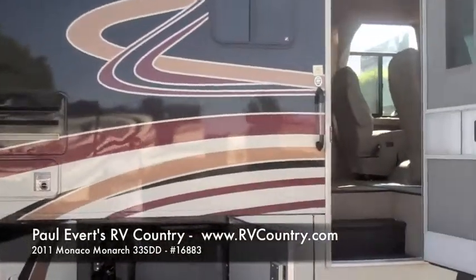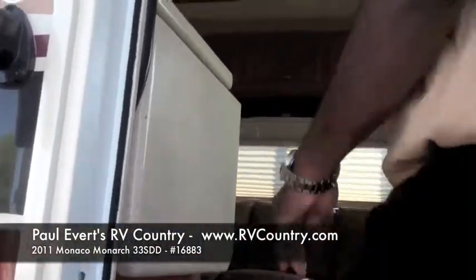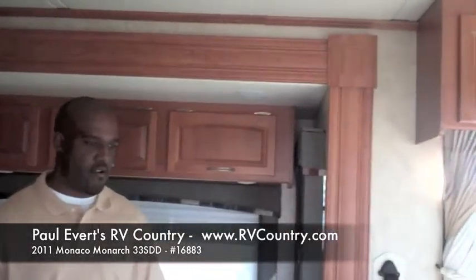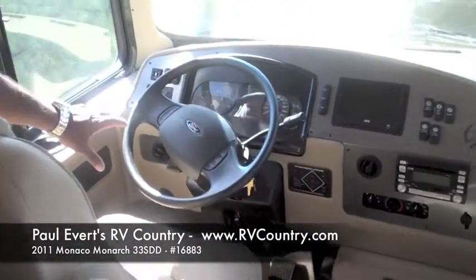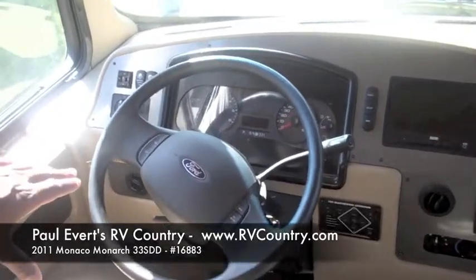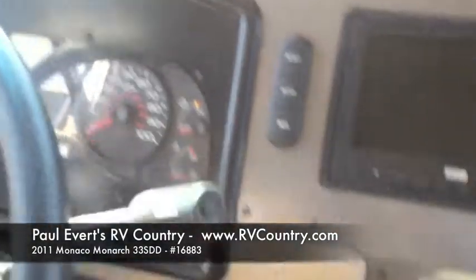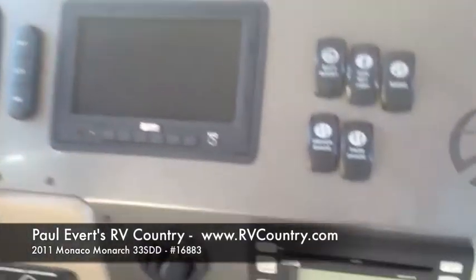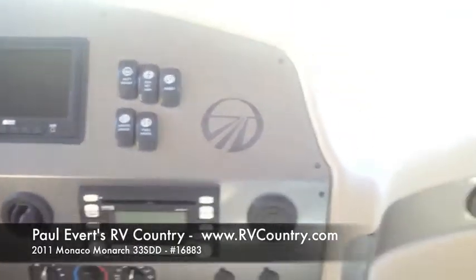Let's step inside the motorhome. We have a nice big grab handle to get you easy access in and out of the coach. As we come in, we walk into a very beautiful, homely area. Starting from the front, we have a cockpit with your Ford V10 engine and controls. You have all your gauges, your leveling jacks, side view and rear view cameras on this motorhome. You've got AM, FM, CD, and satellite radio, and all your dash controls to control your motorhome.